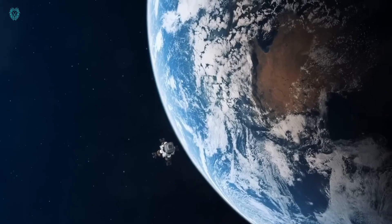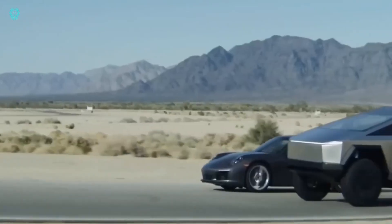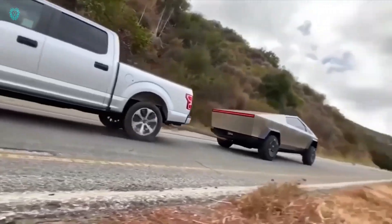You can grab one for around $40,000, and they're expected to hit the streets in late 2023. Get ready for a wild ride.